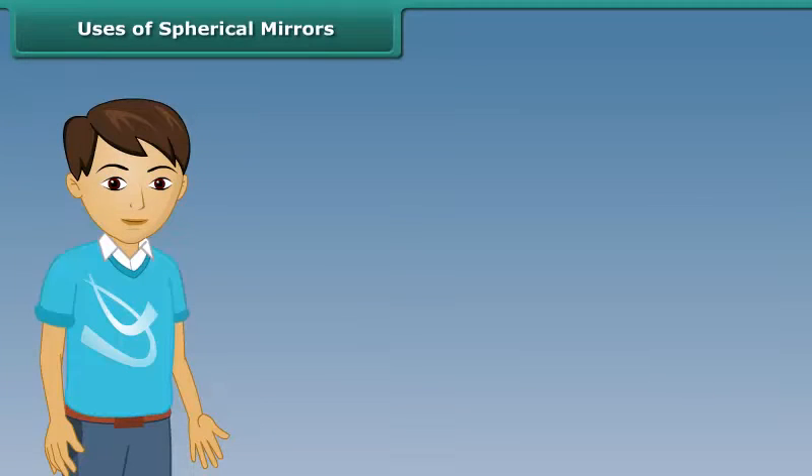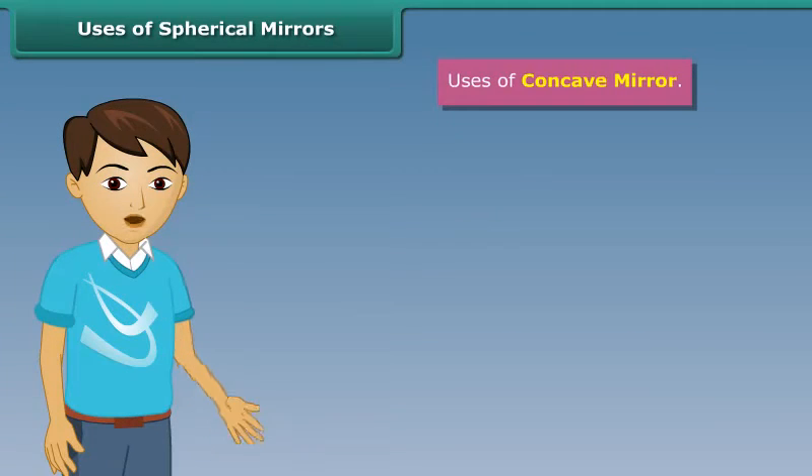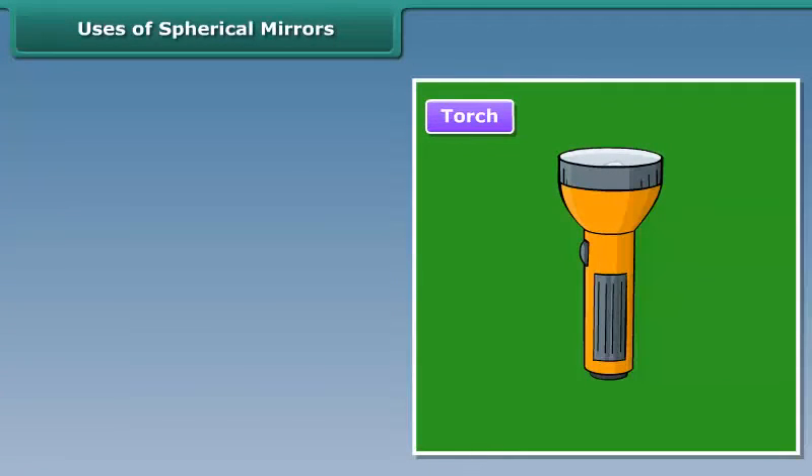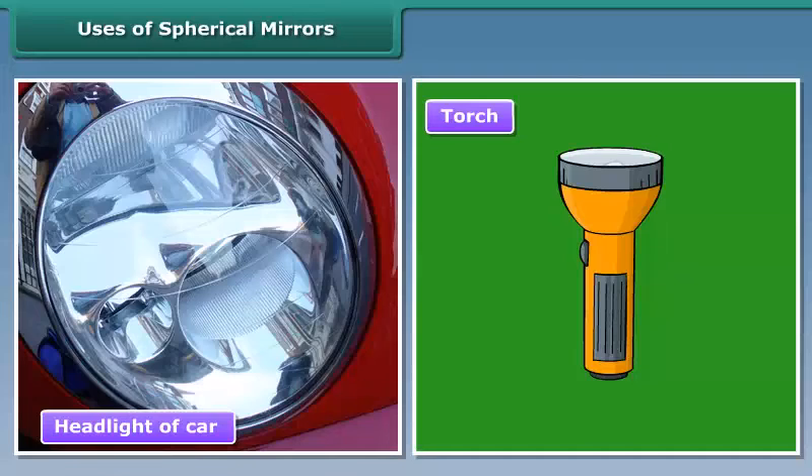Uses of spherical mirrors. Concave mirrors are used by dentists to obtain a magnifying image of the teeth. They are also used as reflectors in torches and headlights of cars and scooters.